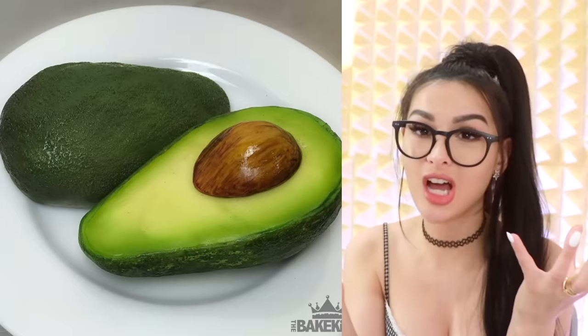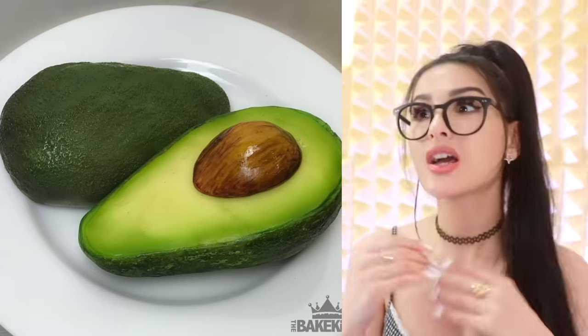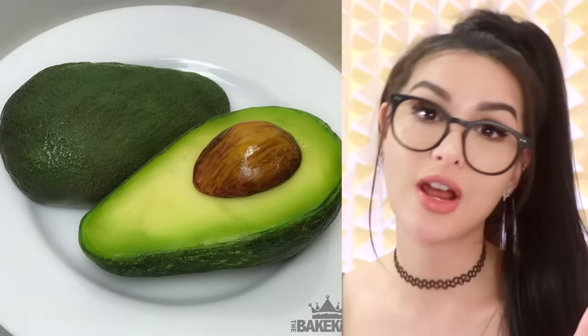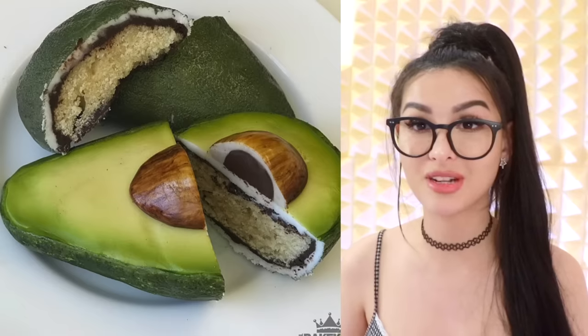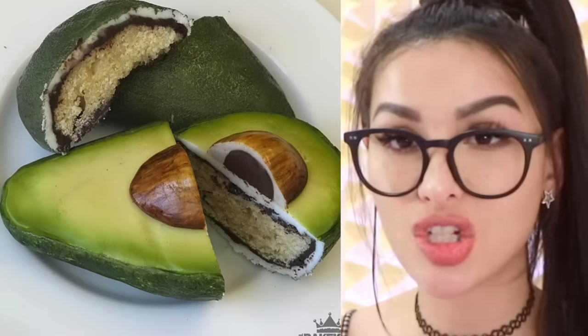What a perfect avocado. Why does this avocado look so privileged? Grew up in a loving home, parents are still together, got a BMW after getting its driver's license at 16. And then you cut it in half and it's cake. Not healthy. The seed is made of chocolate. Can we take a minute to appreciate this texture? Delicious, but not so nutritious.